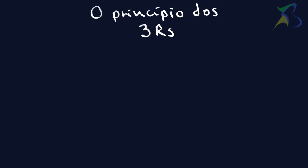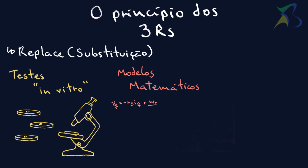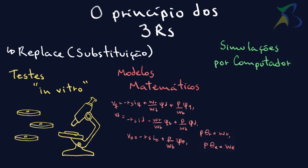The first R comes from the word Replace, and aims to replace animals, if possible, by alternative methods such as in vitro tests, mathematical models, and computer simulations.